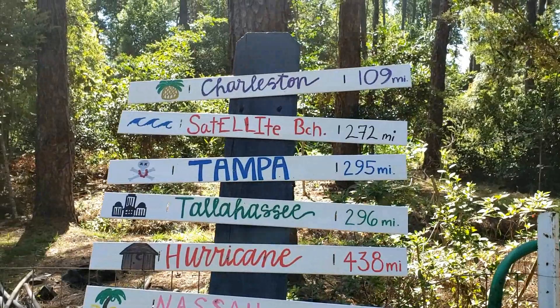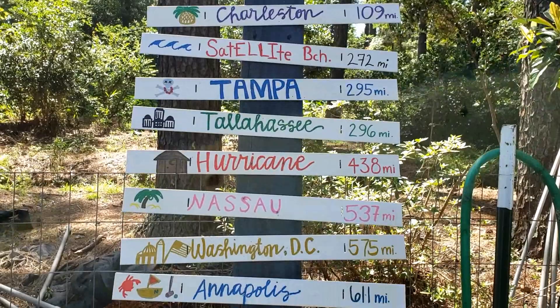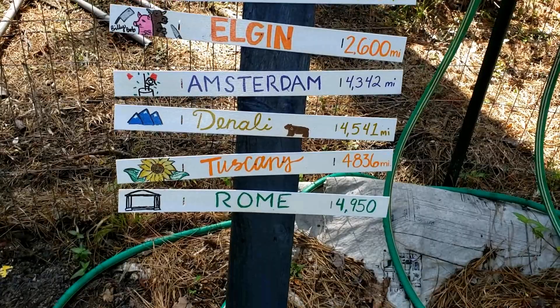Good morning everybody, welcome. This is Sandy with Sandy's Adventures, and this is another piece of yard art or garden art that my family made me — and I helped.